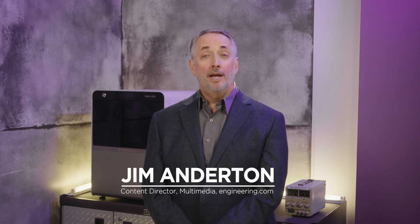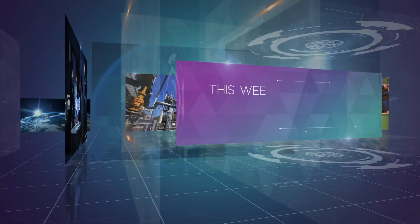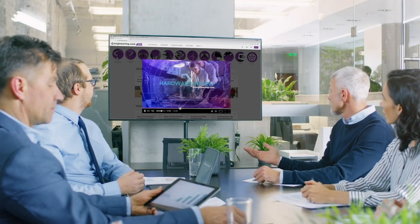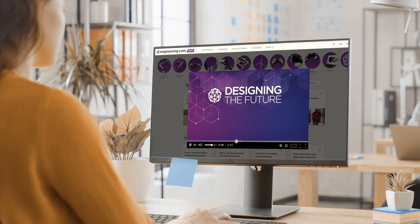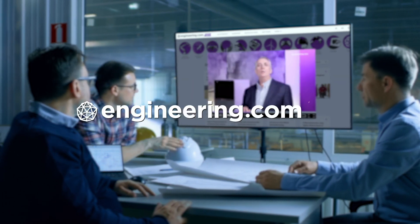On today's episode, MIT develops the strongest magnet in the world and manufacturers want flexibility post-COVID-19. Today's episode is brought to you by Engineering.com, a globally trusted source for engineering content. Check out this and many other exclusive videos for the engineering professional found only on Engineering.com TV today.